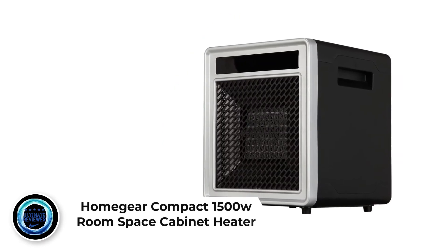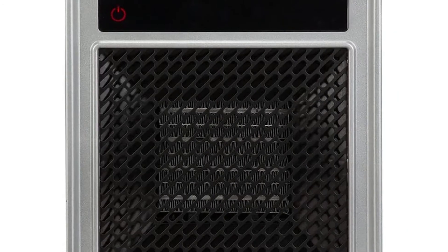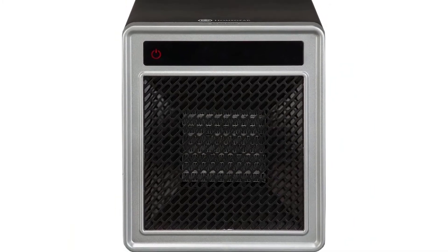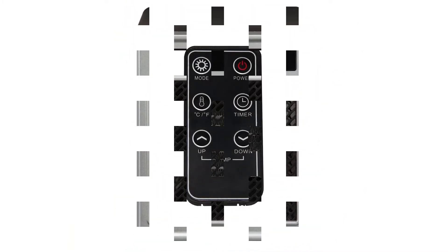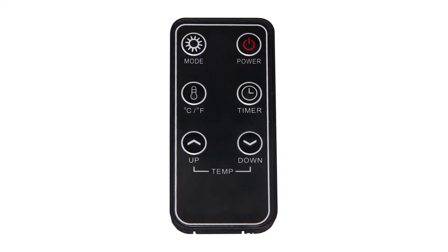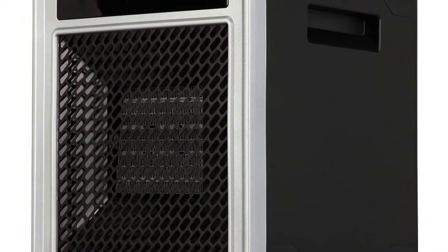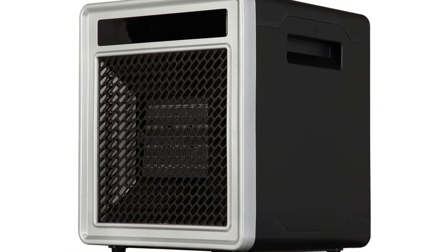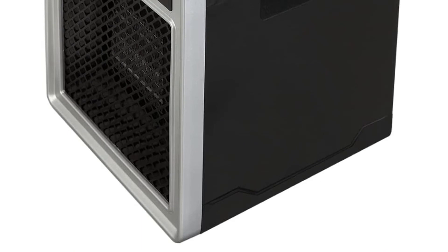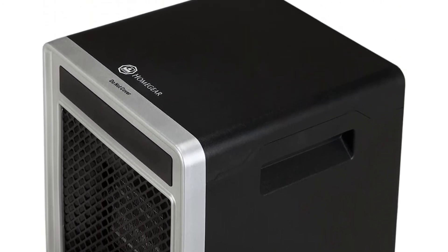Number 4: Homegear Compact 1500W Room Space Cabinet Heater. This Homegear cabinet is an affordable and highly portable electric heater without compromising on features, functionality, performance, or safety. It is considered one of the best space heaters thanks to its high heat output and effectiveness at heating even large spaces in cold weather. The compact size and 5.5 pound weight make it ideal for frequent movement from zone to zone. Its power is the standard 1500W and it has two heat modes — max and eco — capable of efficiently and quickly warming small, medium, and larger rooms. Positive side: versatile heater for winter.